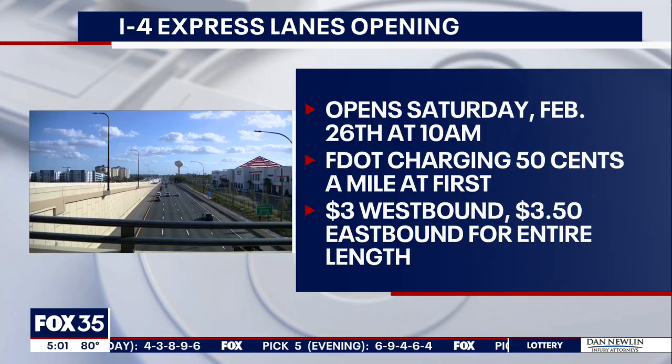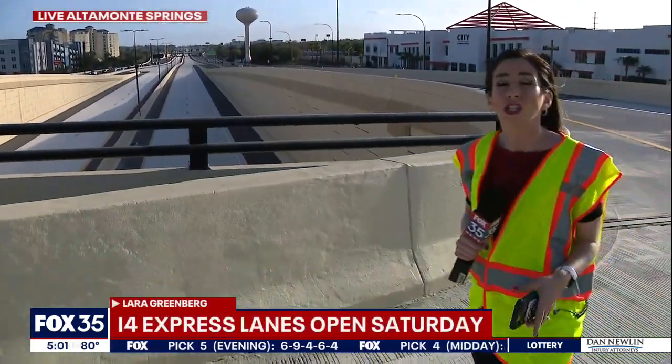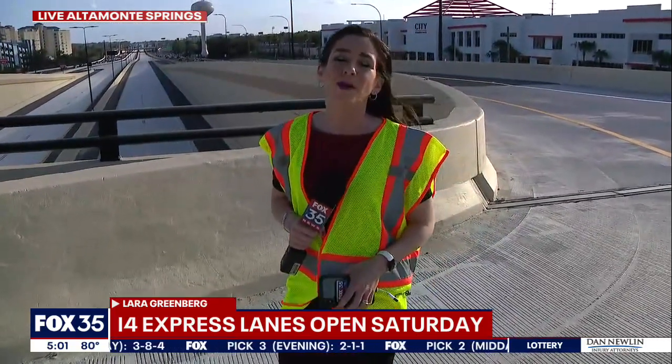It's important to note that FDOT is encouraging drivers to slow down and give themselves some extra time this weekend because this is going to be a transition period for everyone. They're not quite sure how that's going to impact traffic volume on Saturday, so just be mindful of that if you are driving on I-4 and plan to use those lanes. We are live in Altamonte Springs. Larry Greenberg, Fox 35 News.